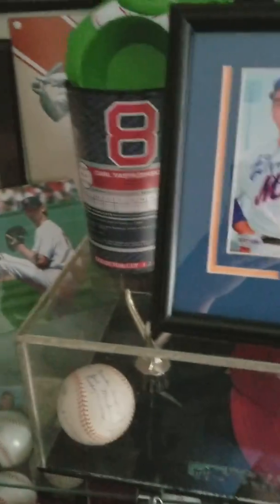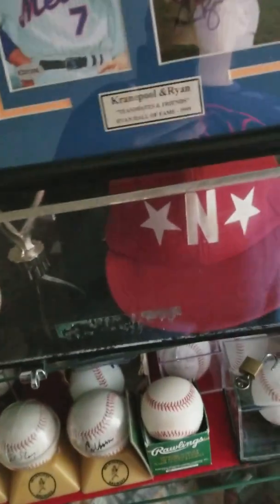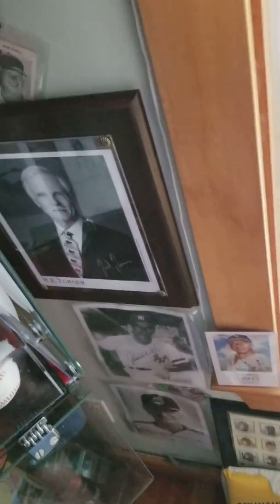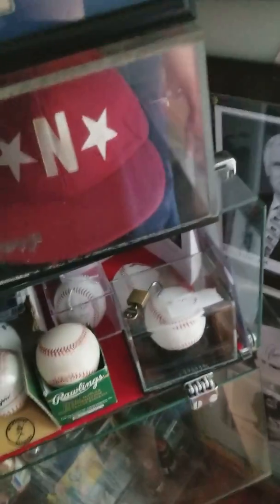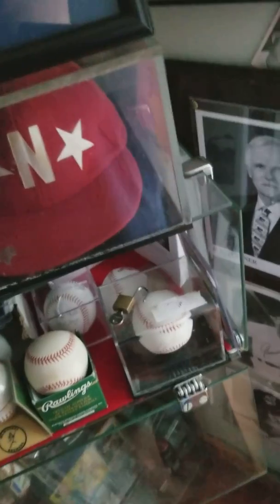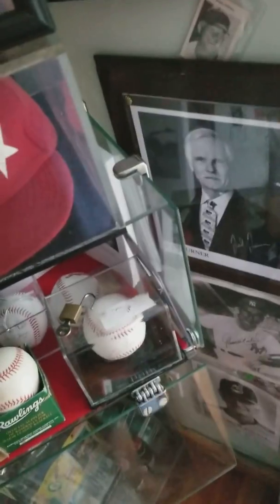Good morning, or afternoon, or whatever the hell this is. I'm back in my memorabilia room. Some of you liked the video I did, and I'm gonna have a question for you at the end of this, so hopefully you watch it. I'm gonna do a few of these little by little. As Ricky was saying earlier, anything over five minutes and nobody's listening.